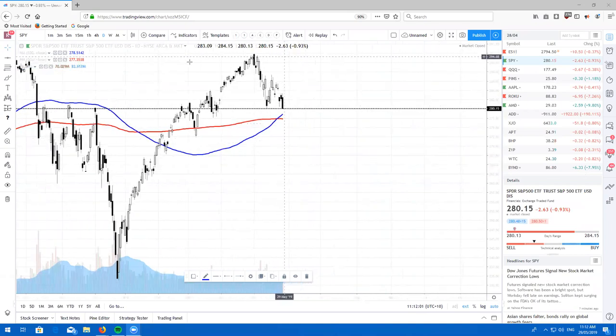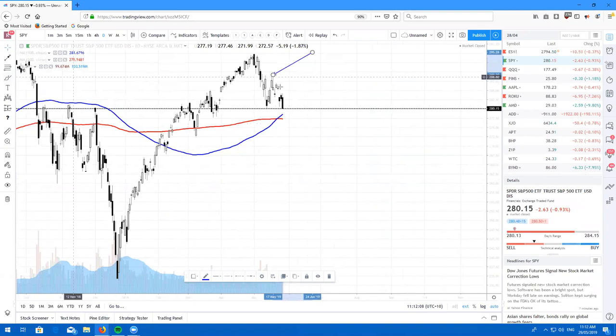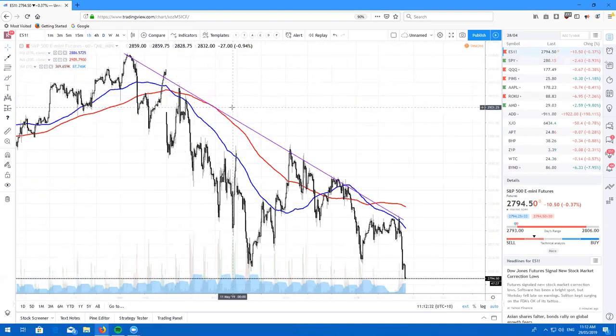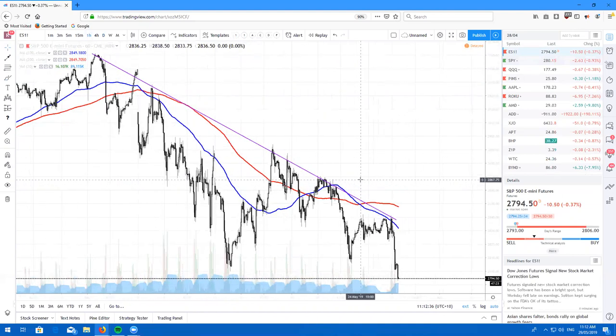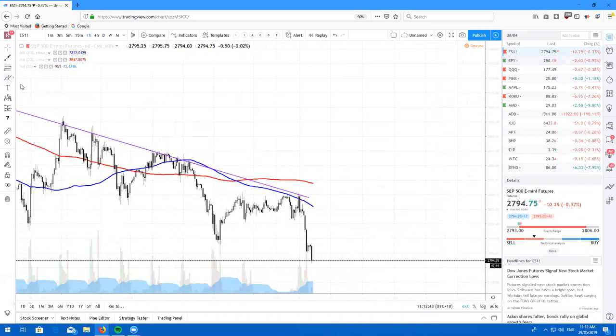The SPY is doing pretty much what we thought it was going to do. I expected the market to come down, retest, and then most likely create some lower lows. We do have the 100 and 200 simple moving average, however the market is actually looking quite weak. Looking at the E-minis on the one-hour chart, I've had this trend line drawn from the last few weeks and it has been respecting this resistance quite nicely. I actually missed out on a short here last night, however if you guys did get to take a short, it was a very, very nice level.